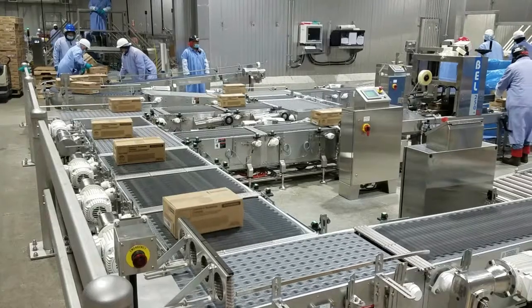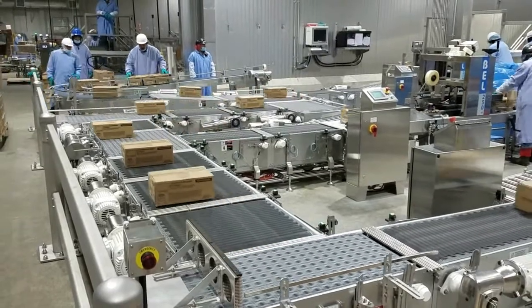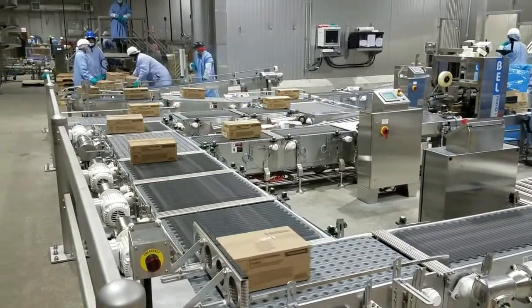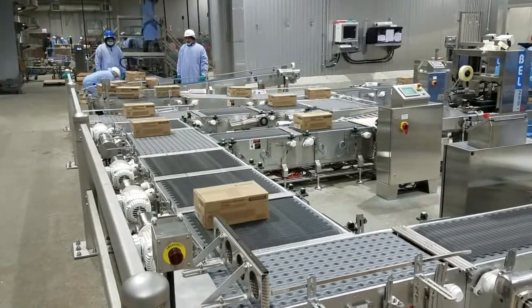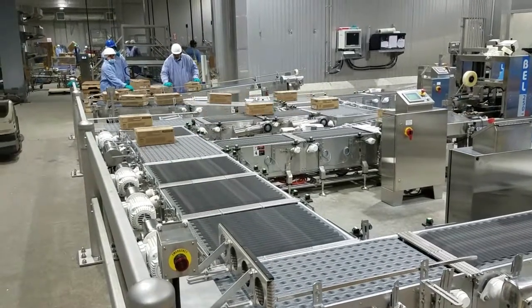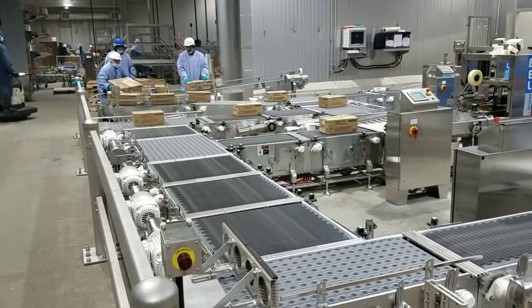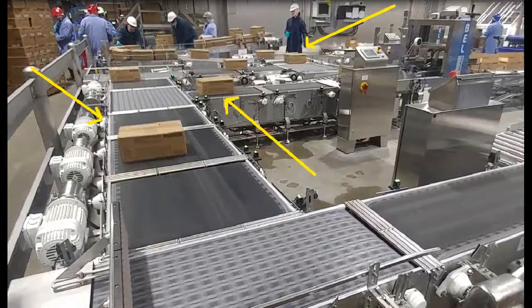Multiconveyor recently provided stainless steel constructed conveyors to transport empty, open, and full sealed cases on this servo belt merging system. Servos and ARV technologies are used to merge the customer's maximum throughput of 42 cases per minute that enter the system from any of three lanes, each capable of delivering 20 cases per minute.